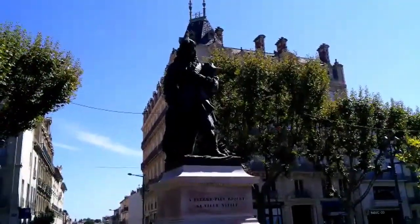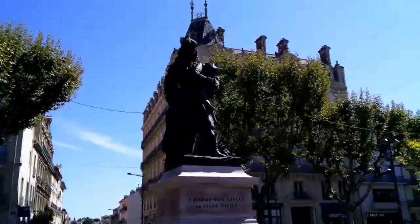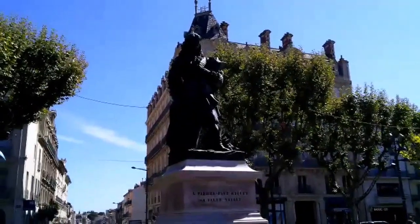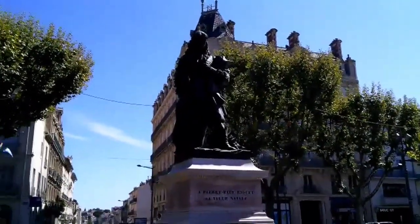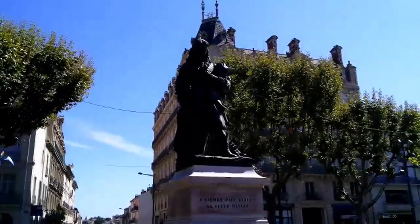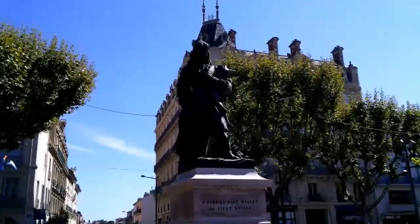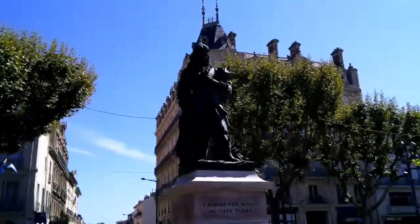Pierre-Paul Riquet is a native of Bézier, and by virtue of the fact that he created, designed, and was responsible for producing the Canal du Midi — where so many others had failed — he succeeded, making him a really big deal in this area. Street names can tell a lot about a town and give you insight into its history. This is called the Impasse du Chat, or the Alley of the Cat.